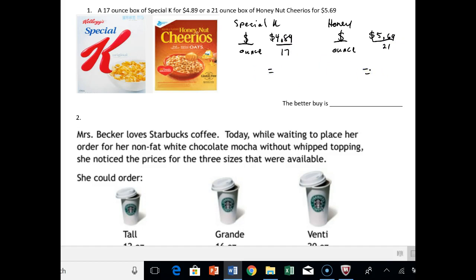For Special K, $4.89 divided by 17, we get about .2876, so that rounds to $0.29 per ounce — OZ, that's what ounce stands for. And then for the Honey Nut Cheerios, we get about .2709, so that stays at $0.27 per ounce.